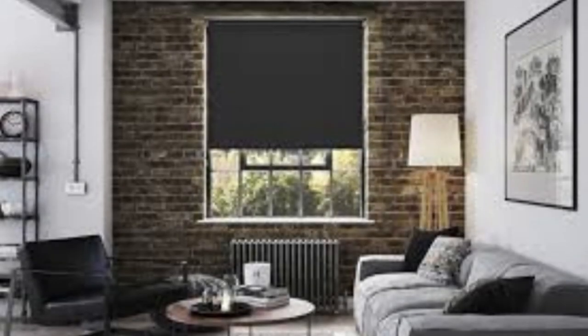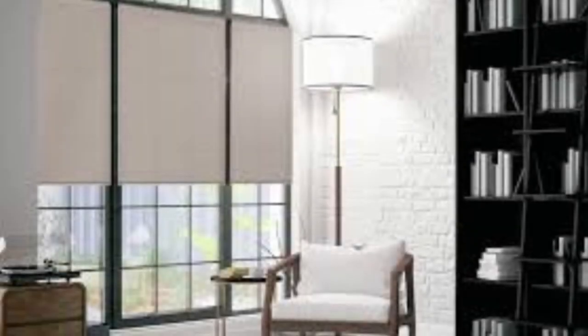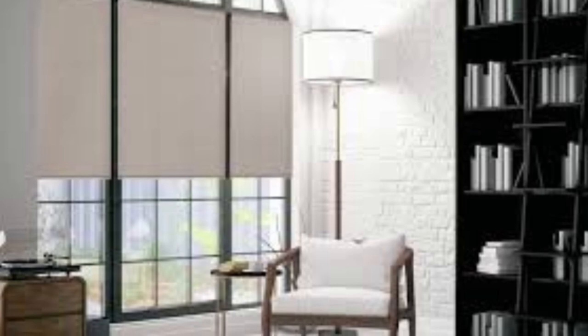Roller blinds are available in a wide range of materials, colors, and patterns, making them suitable for various interior design styles, from minimalist and modern to classic and traditional.